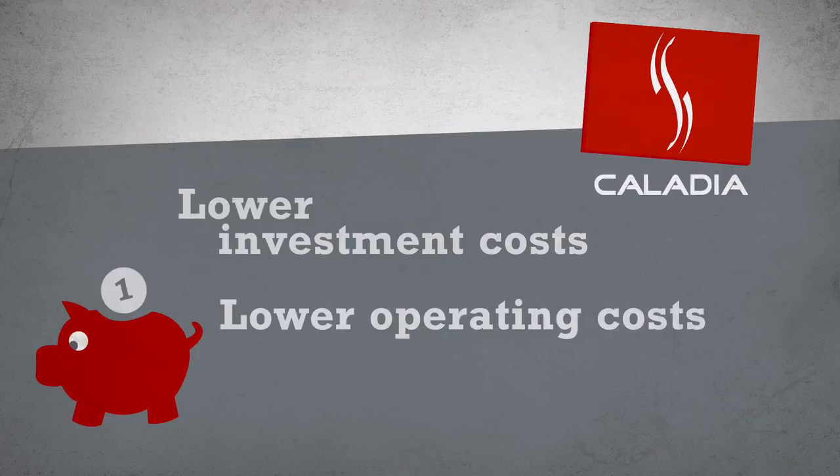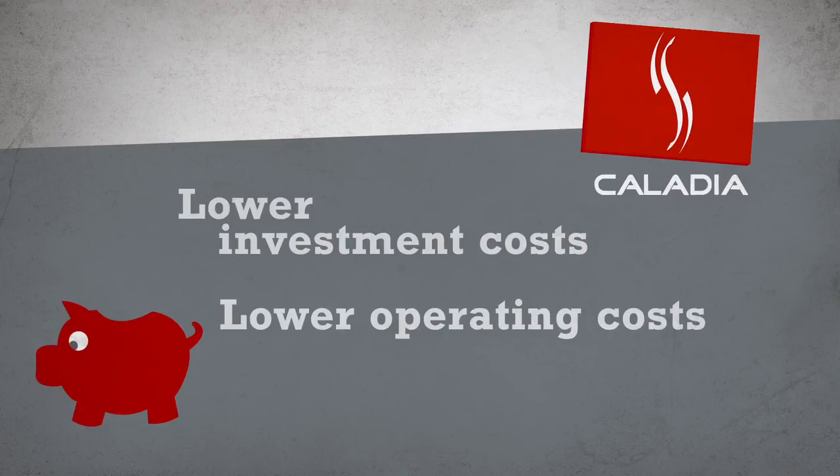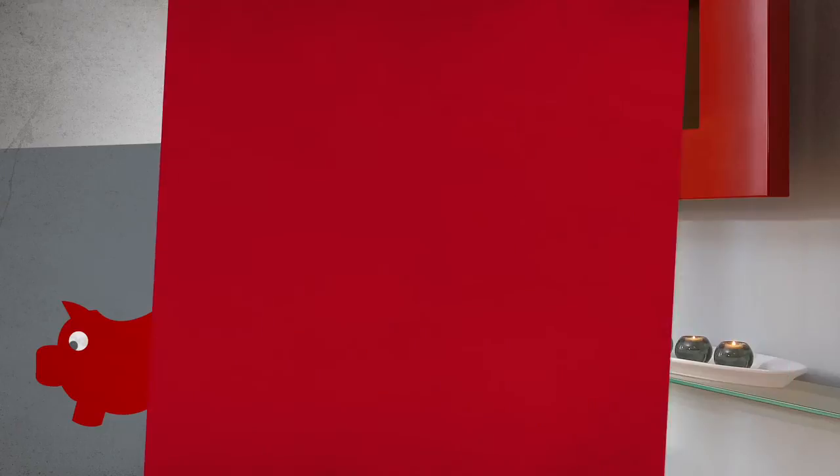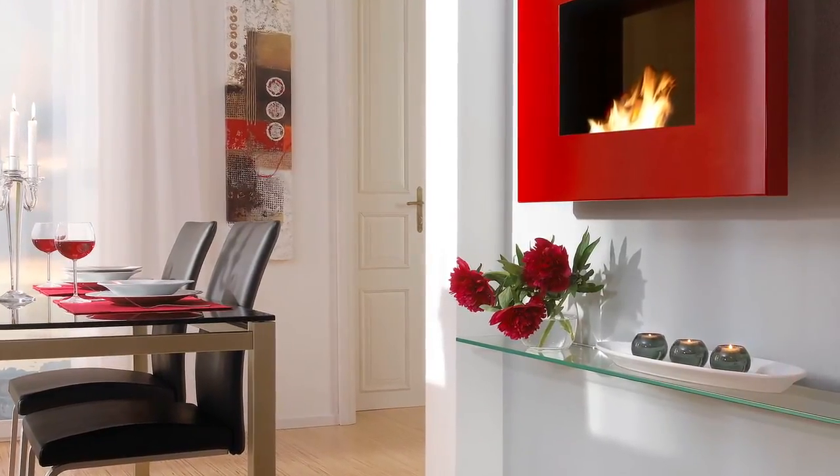The Caladia infrared storage heater is innovative, cost-effective, and ecological. Take advantage of low investment and operating costs and no maintenance cost. Use the many benefits of Caladia infrared heating and learn from one of our studio partners.